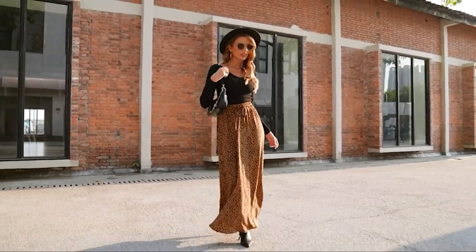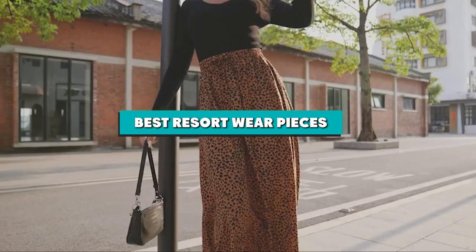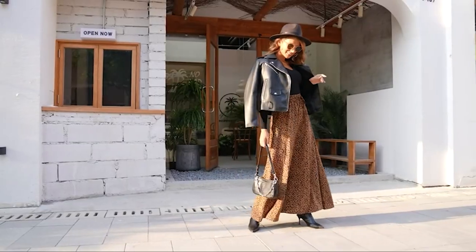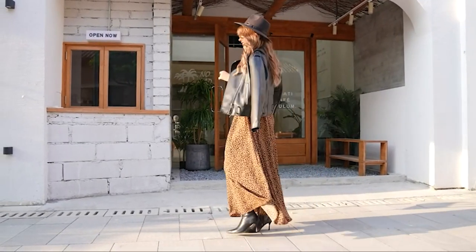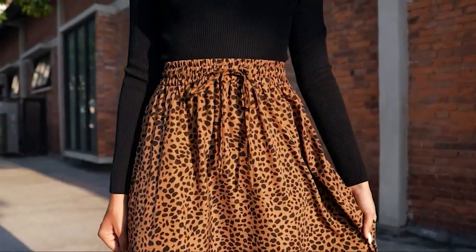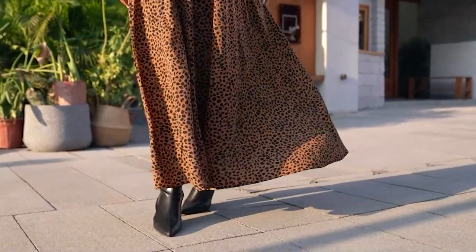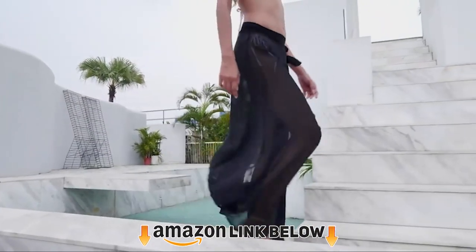Hello guys, in today's video we're going to present to you the top 8 resort wear pieces available on the market today. We made this list based on our personal preferences and sorted it based on the features, prices, quality, durability, and reputation of the manufacturers. Check out the description to find out their prices and more information — we've included the links in the description below.